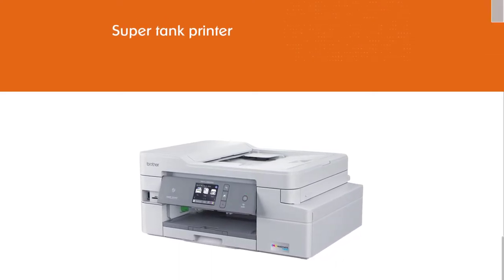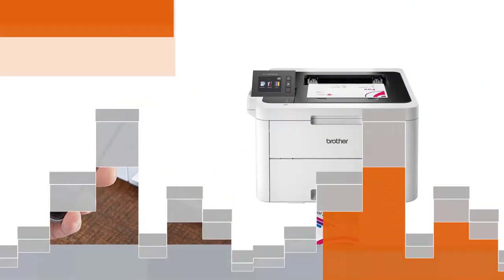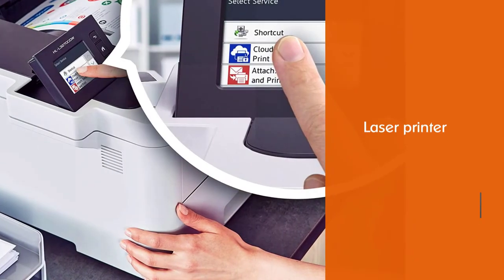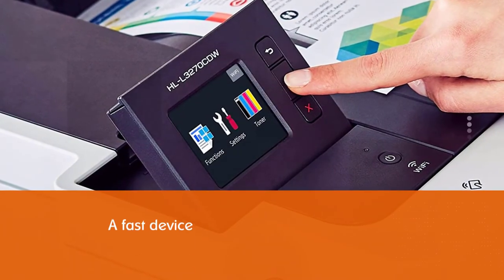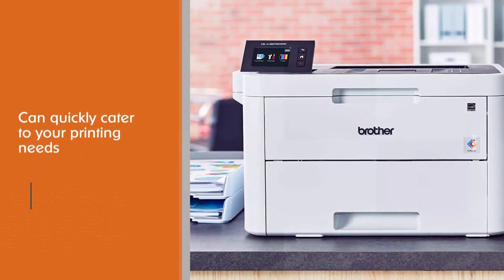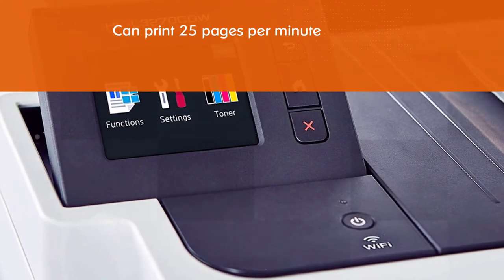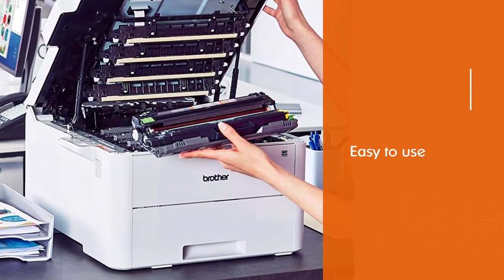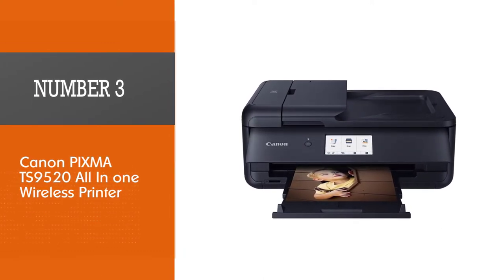This all-in-one printer includes a flatbed scanner along with a 20-sheet automatic document feeder. The printer can print 25 pages per minute. The versatile paper handling makes it easy to use and helps minimize the need for constant paper refills, with a paper capacity of 250 sheets which can be adjusted for paper type. There is also a manual feed slot that can easily handle card stock, envelopes, or even photo paper. This printer is a game changer for elementary school teachers.